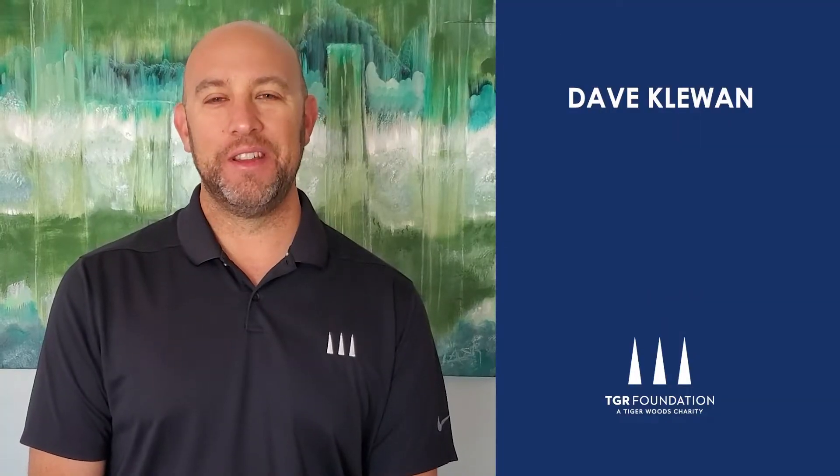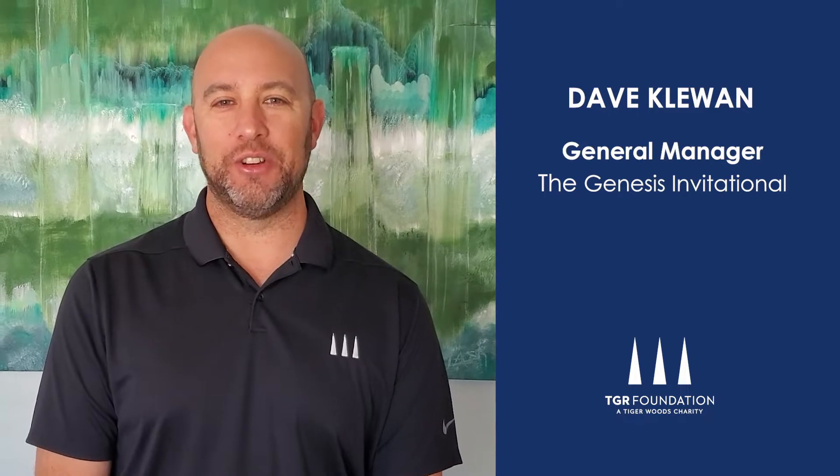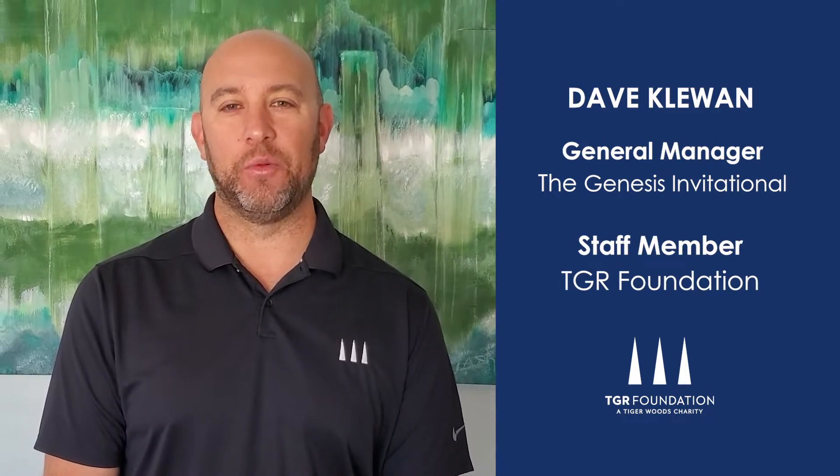Greetings! I'm Dave Kluwen, General Manager for the Genesis Invitational and a staff member at TGR Foundation, a Tiger Woods charity.